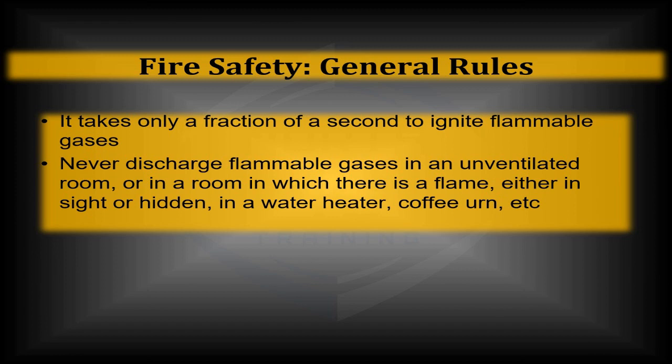Make sure that anytime you're handling any kind of gases, you handle them with care. Don't spill or leave them confined. It only takes a fraction of a second to ignite a flammable gas. Don't discharge any flammable gas in any unventilated room or space — it'll accumulate.